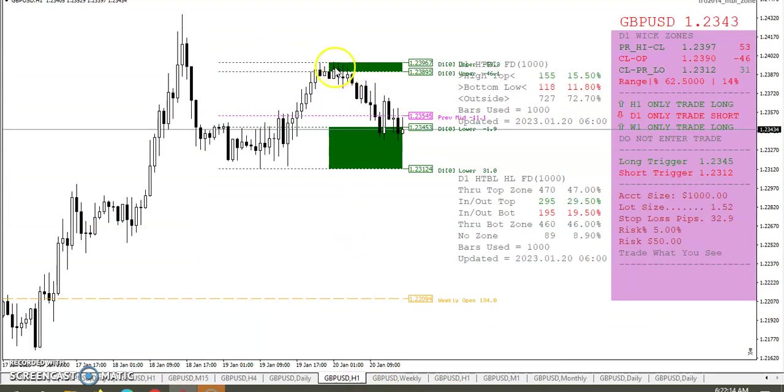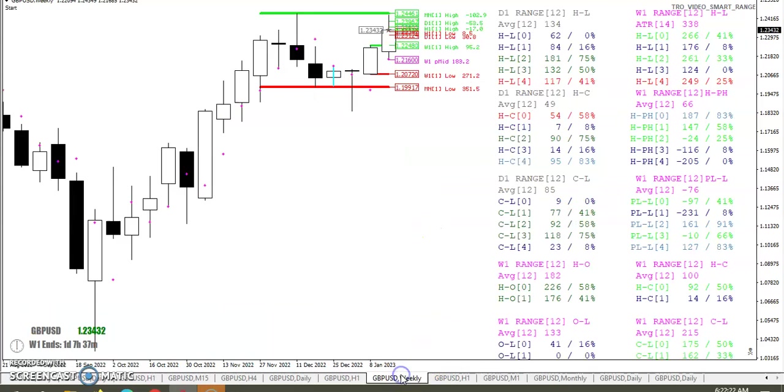In and out of that upper wick zone to the downside. In and out of the lower wick zone to the upside. Weekly range: 266. Really still pretty — the last five weeks have all been under the ATR, so prices are getting compressed on the pound.